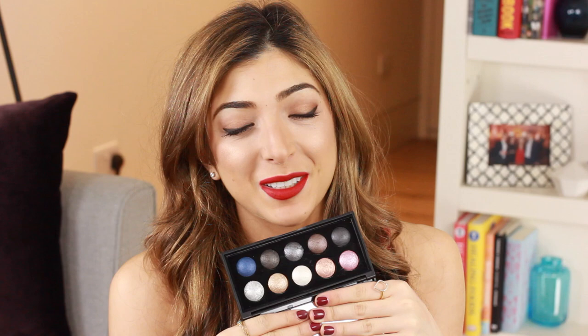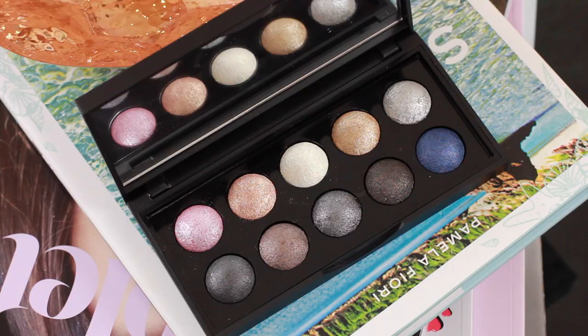Obviously I couldn't go to the e.l.f. website without trying one of their palettes. This is their baked eyeshadow palette and I just thought the shade range was really cool — you have some really nice blues, some grays, some browns, some golden shimmers. On first swatch these are super super pigmented. Let me know if you guys have tried this or any other e.l.f. eyeshadows.